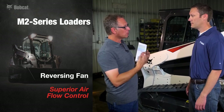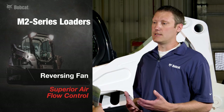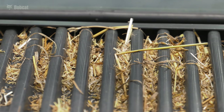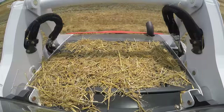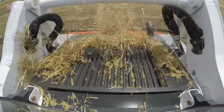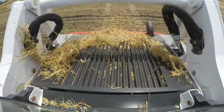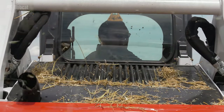For the first time, Bobcat is now offering a reversible fan option — something customers have been asking for for years — which allows us to clean off debris from the intake area. We have two different modes: an automatic mode, which goes by time and temperature, and a purge mode, so a customer can do that at any time throughout the day.